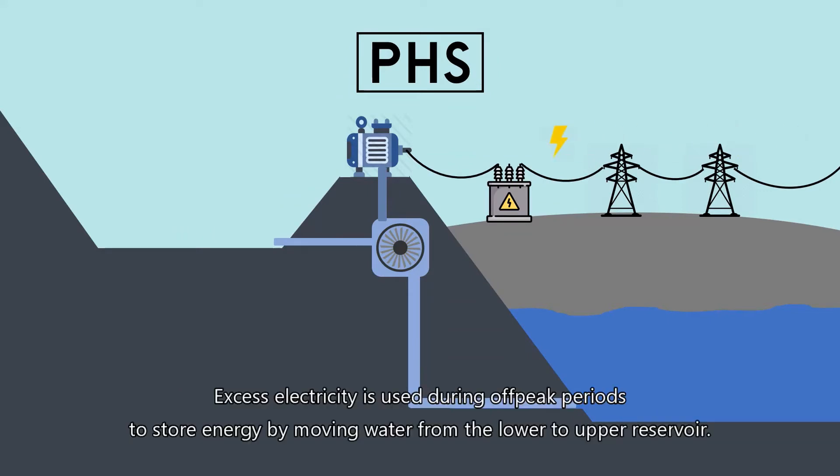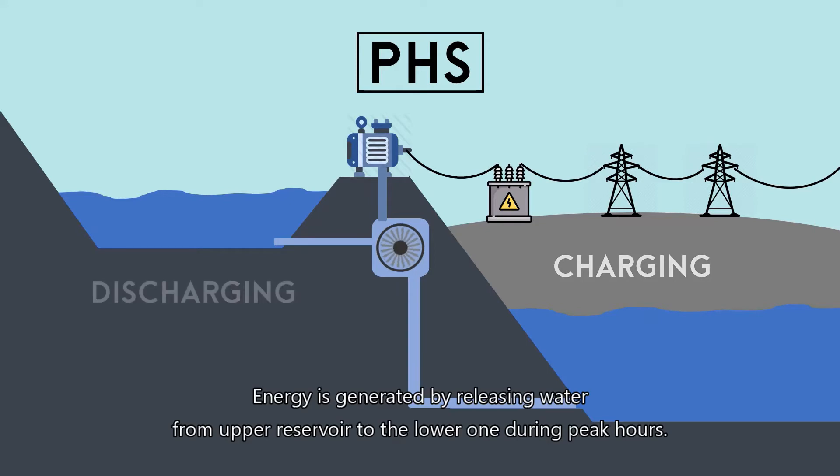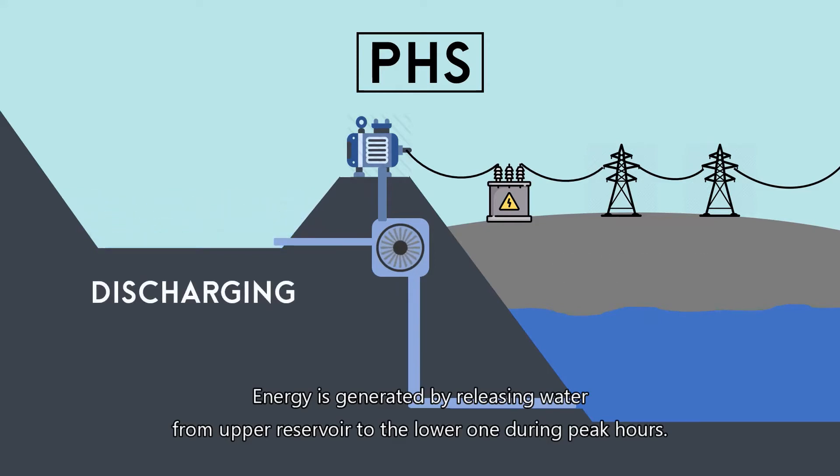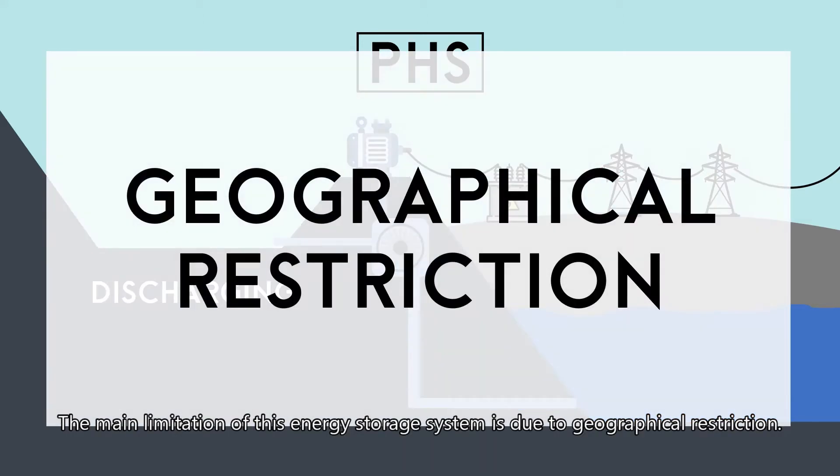Excess electricity is used during off-peak periods to store energy by moving water from the lower to the upper reservoir. Energy is generated by releasing water from the upper reservoir to the lower one during peak hours. The main limitation of this energy storage system is due to geographical restriction.